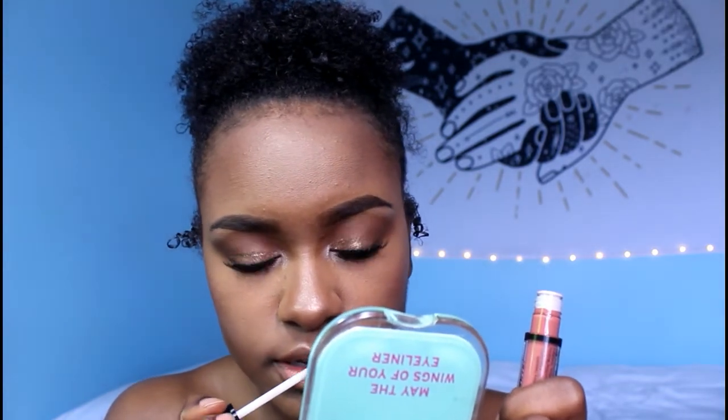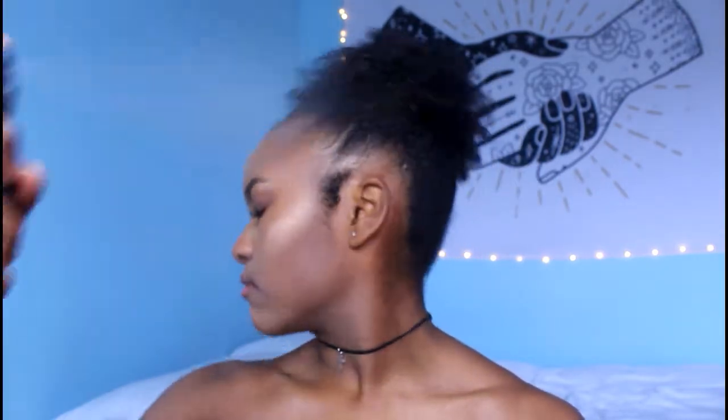Then I'm going to be taking my NYX lip lingerie in ruffle trim and I love this color so much — it was just so beautiful, especially with the lip liner. And now I'm finally setting everything with that NYX makeup setting spray. And this is my face. She looks so beautiful.